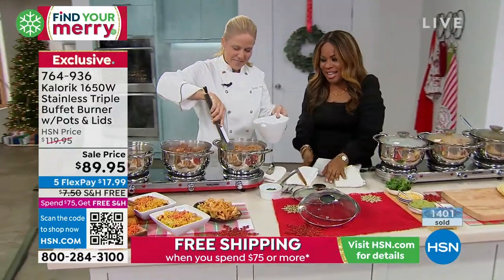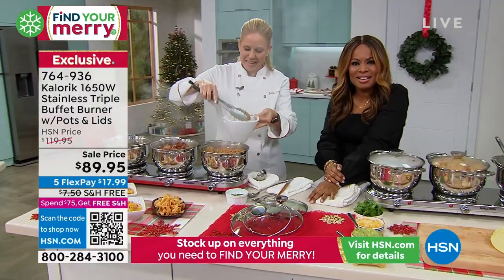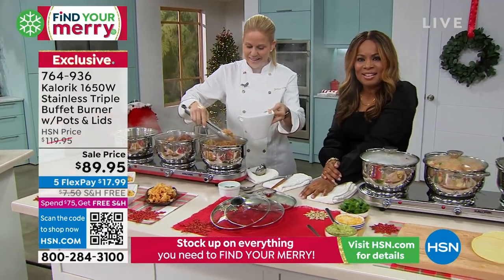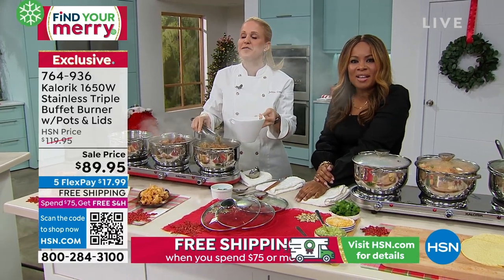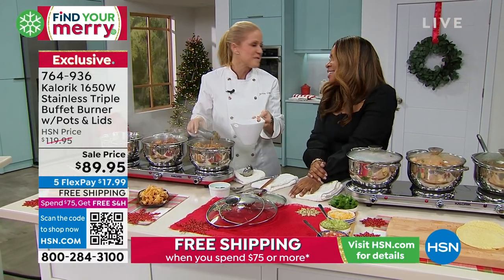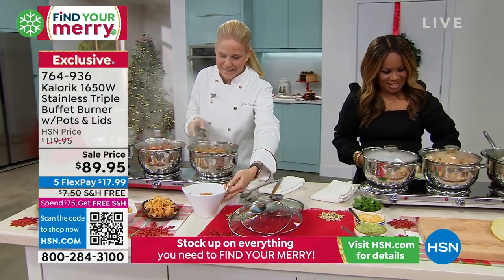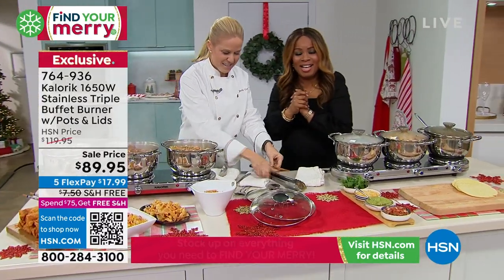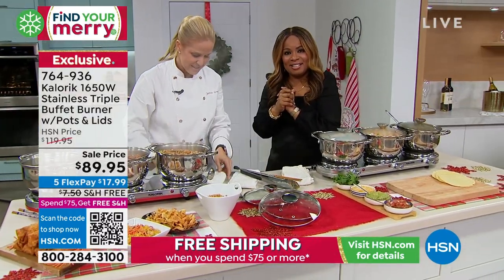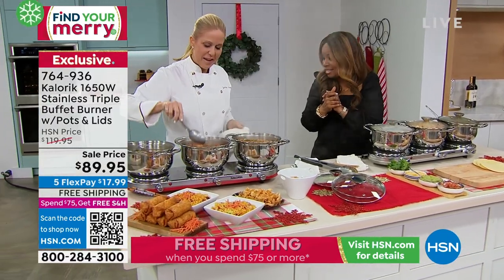I'm so excited about this product. I've had one for years, but I just ordered one for my daughter in Portland, Oregon and had it shipped there, and she has received it. Dana, I love that you're paying it forward! What does she think so far? Oh, she's so excited, because she's going to do Thanksgiving this year. I went online and saw that you guys had it for a discount price, and I loved it.